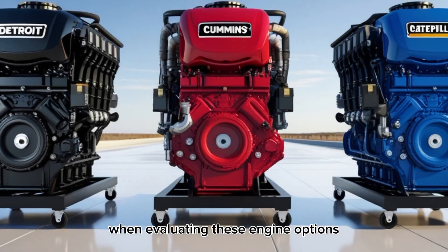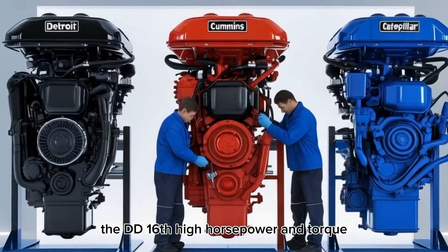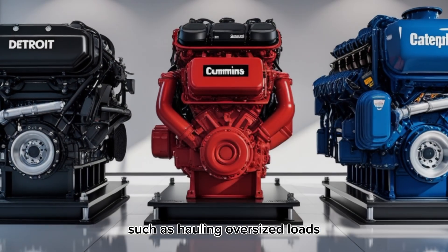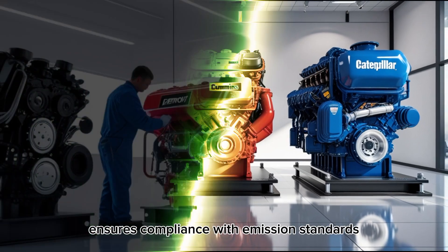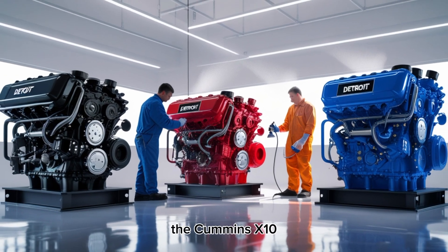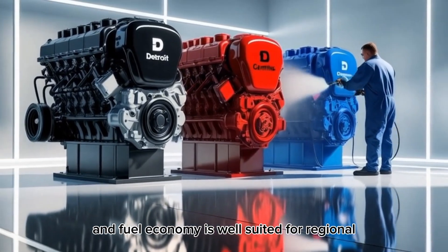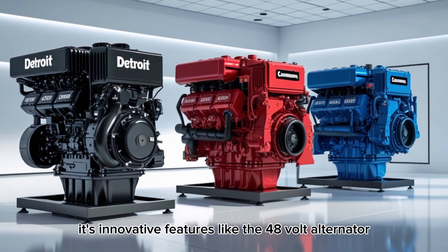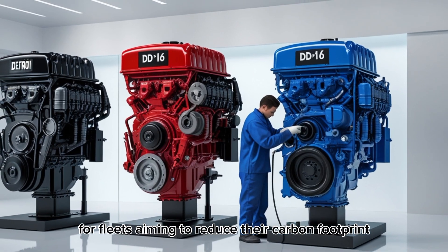When evaluating these engine options for the W990, several factors come into play. The DD-16's high horsepower and torque make it ideal for heavy-duty applications, such as hauling oversized loads or navigating mountainous terrain, with advanced technology ensuring compliance with emission standards while maintaining fuel efficiency. The Cummins X10, with its emphasis on environmental compliance and fuel economy, is well-suited for regional haul and vocational applications. Its innovative features, like the 48-volt alternator, position it as a forward-thinking choice for fleets aiming to reduce their carbon footprint.